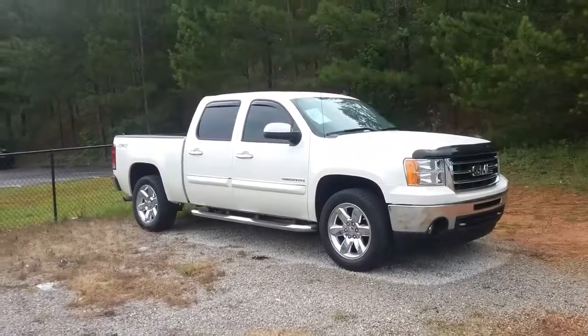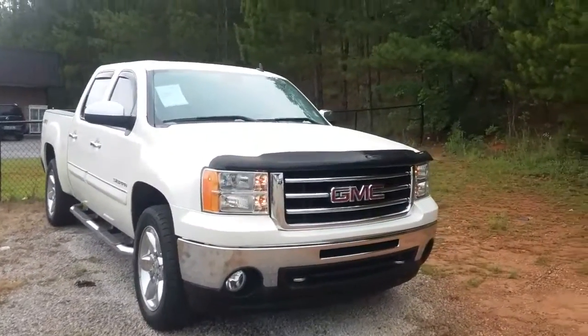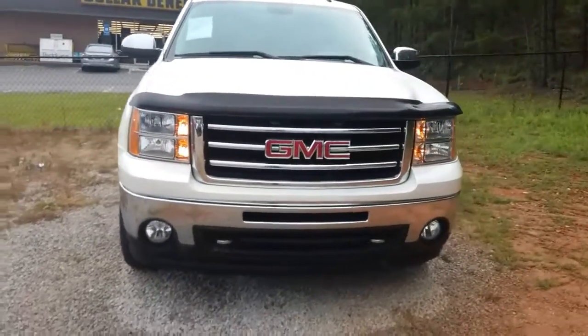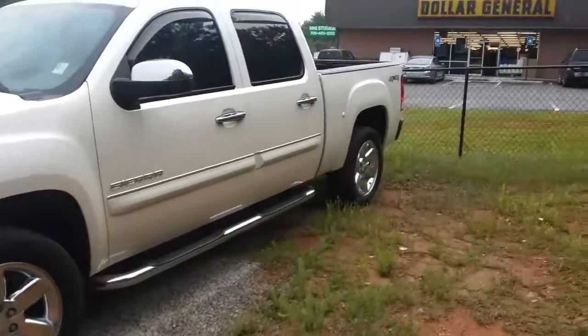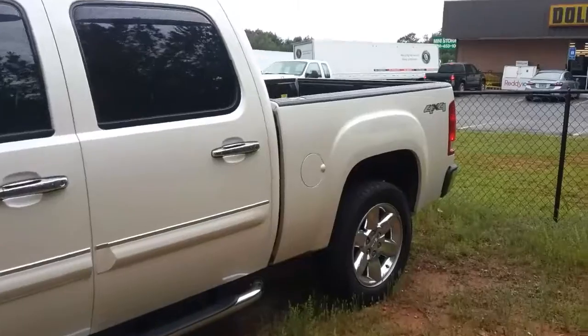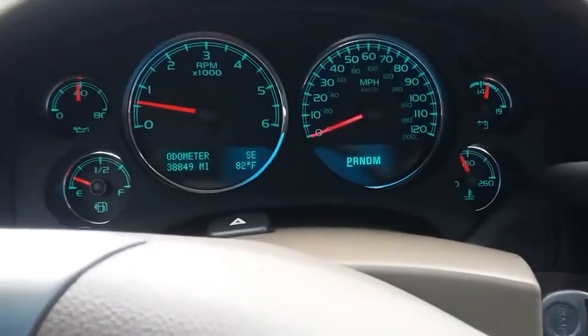Hey, how you doing? This is Jimmy up here at Jimmy Brick Chevrolet. This is the GMC Sierra that you're looking at. It has remote start, 20-inch chrome wheels from the factory, white diamond tri-coat paint, Cocoa Dune interior, heated seats, electronic shift, full-wheel drive, and this one's got 38,000 miles on it.